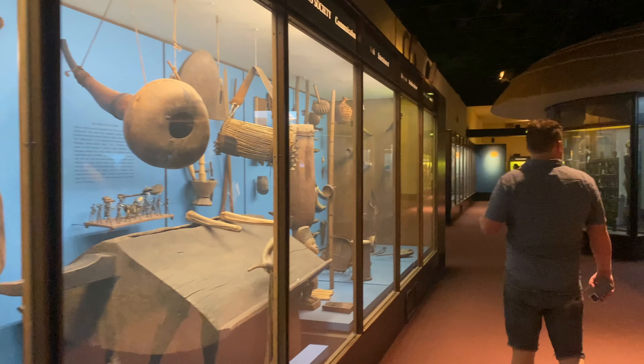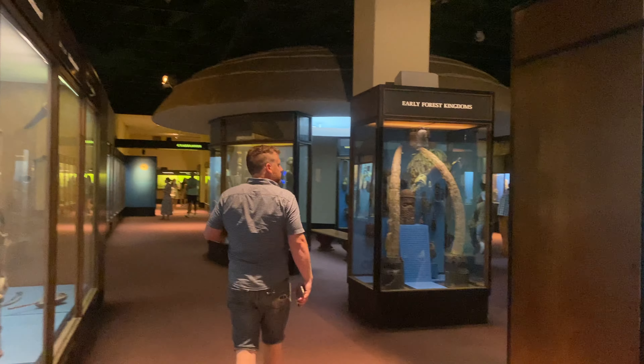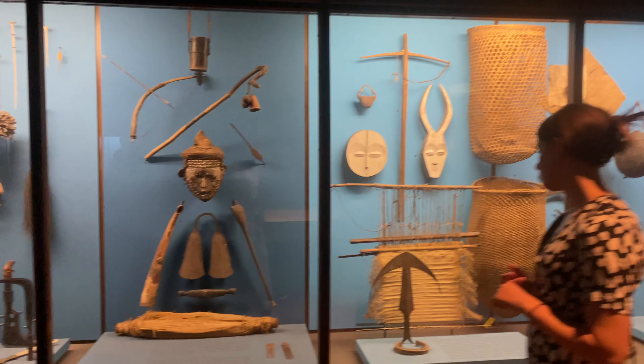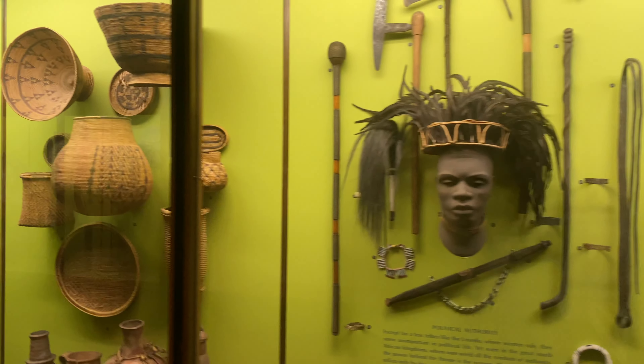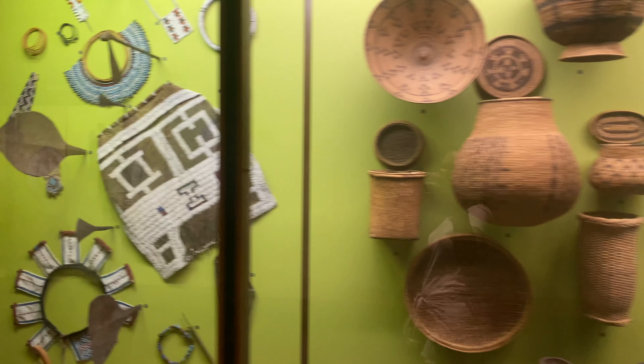It's 23 minutes left and we still have two more floors. This should be a great place to play hide and go seek.